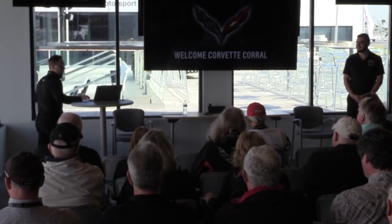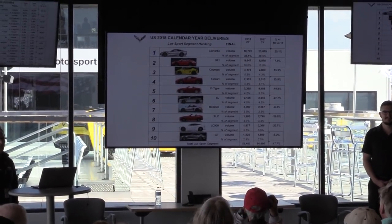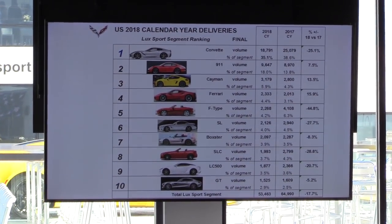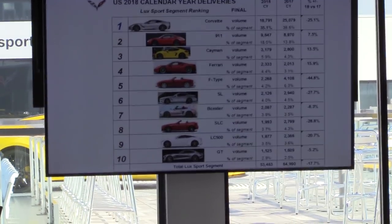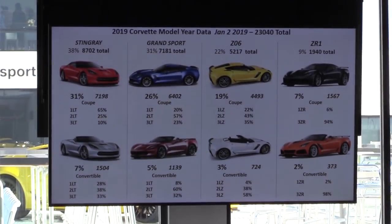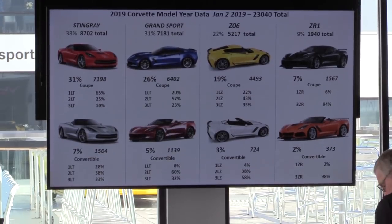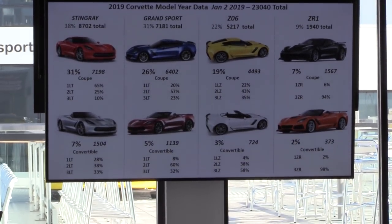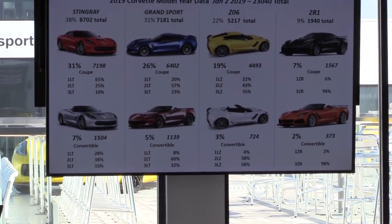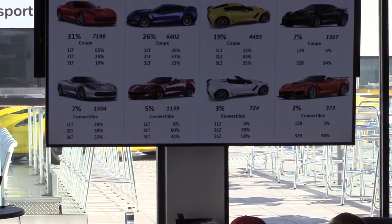For a recap of this past year: once again for the calendar year we came in first in sales in our segment, although our sales were down a little bit — that usually tends to happen as the car gets older. As of January 2nd for the 2019 model year, we've made just over 23,000 Corvettes. You can see Grand Sport is nearing Stingray in total volume — that's really become the sweet spot. It's interesting to see what Z06 and ZR1 have done now that ZR1 is in market.